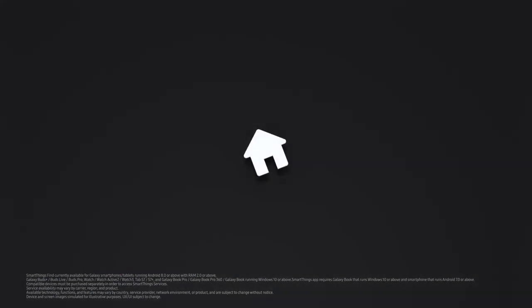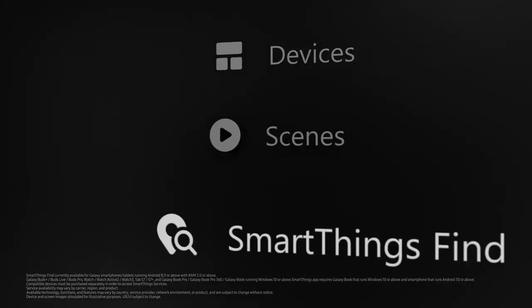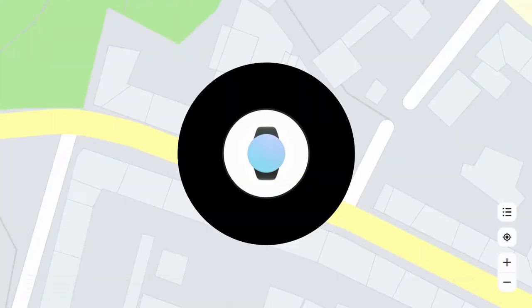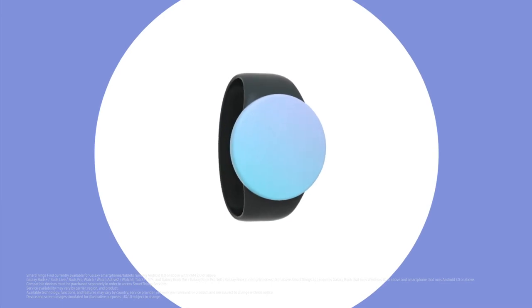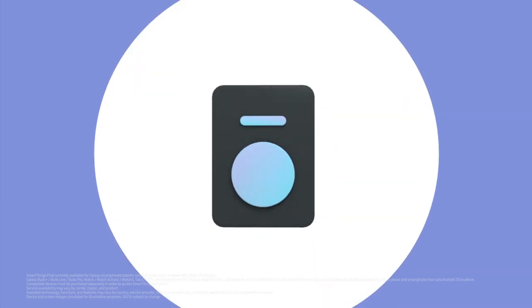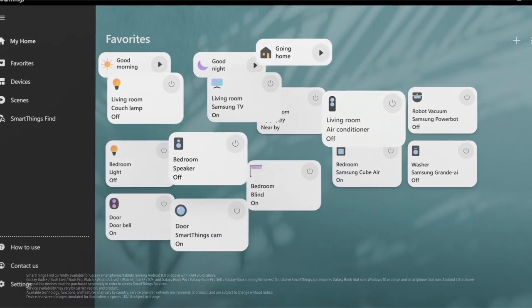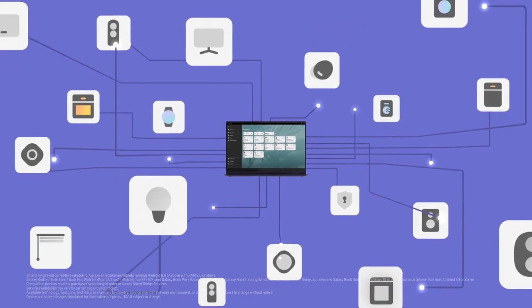You can tie and connect all your SmartThings devices on this PC. With SmartThings Find, you can track down your lost Galaxy devices. You can also control your SmartThings items and check their status on the dashboard. And in the near future, Galaxy Book will act as a complete IoT Hub.